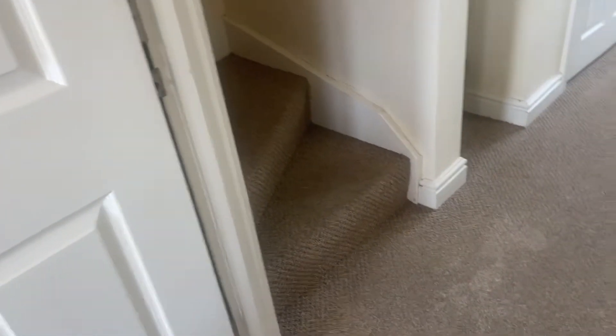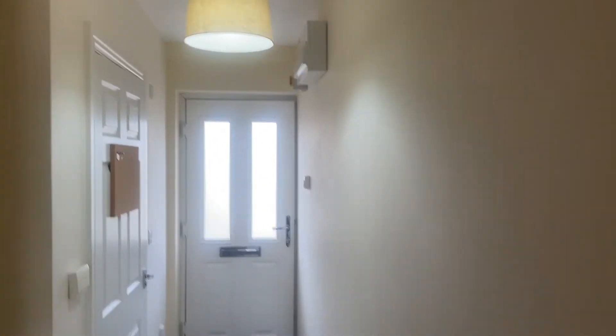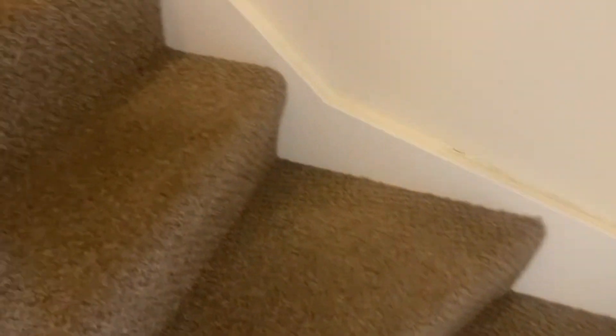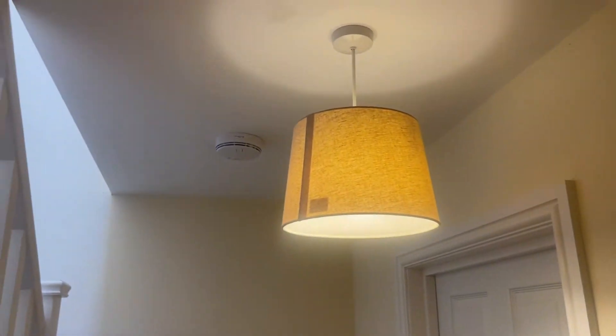So this will take us upstairs. Just have a look at the hallway at this angle. As we go upstairs the carpet is in good condition. It's not marked — there's evidence of a touch-up just in this area here, otherwise very good. Lights are working.